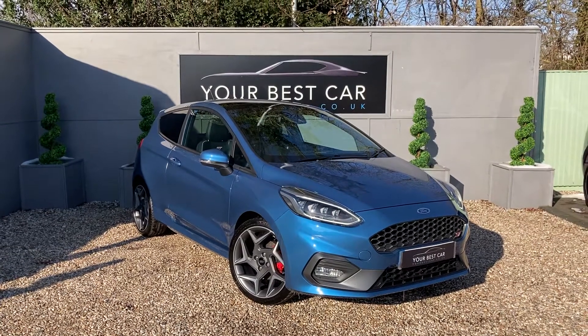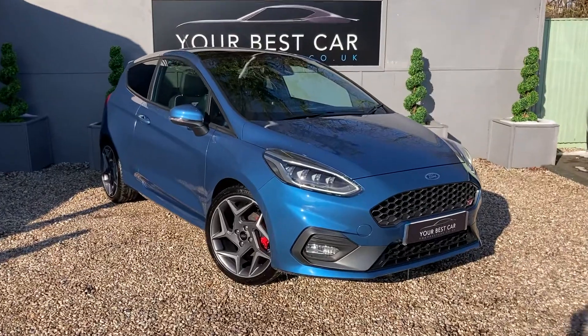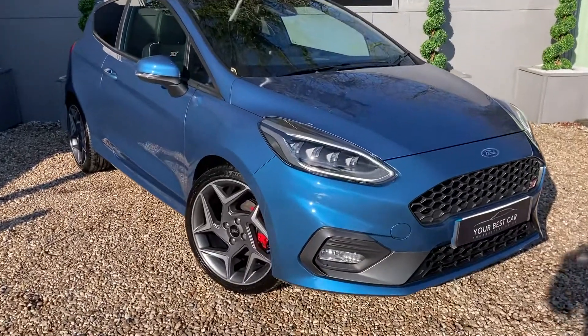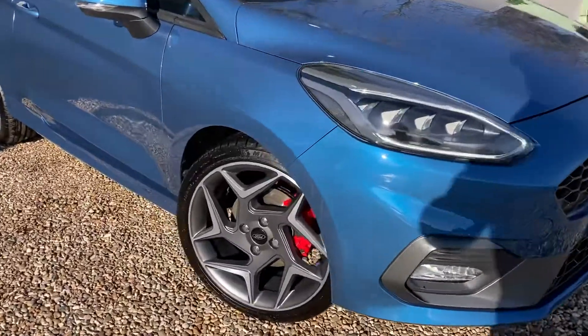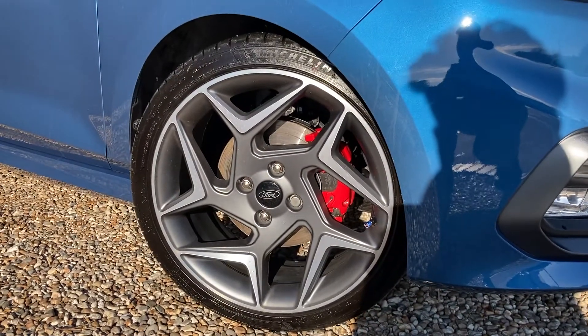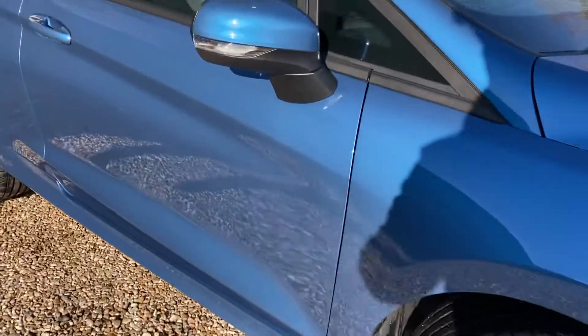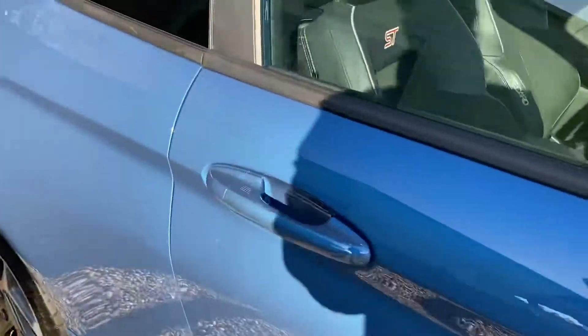Good morning and welcome to Your Best Car in Kent. Today I have this lovely performance blue Ford Fiesta ST3 with these beautiful diamond cut alloys, which goes perfectly with the red brake calipers. Coming up to the interior then.